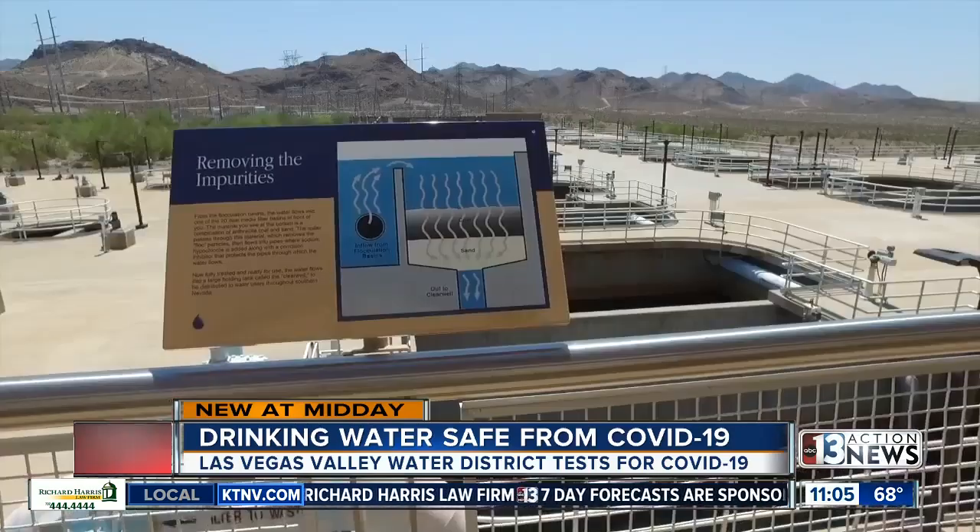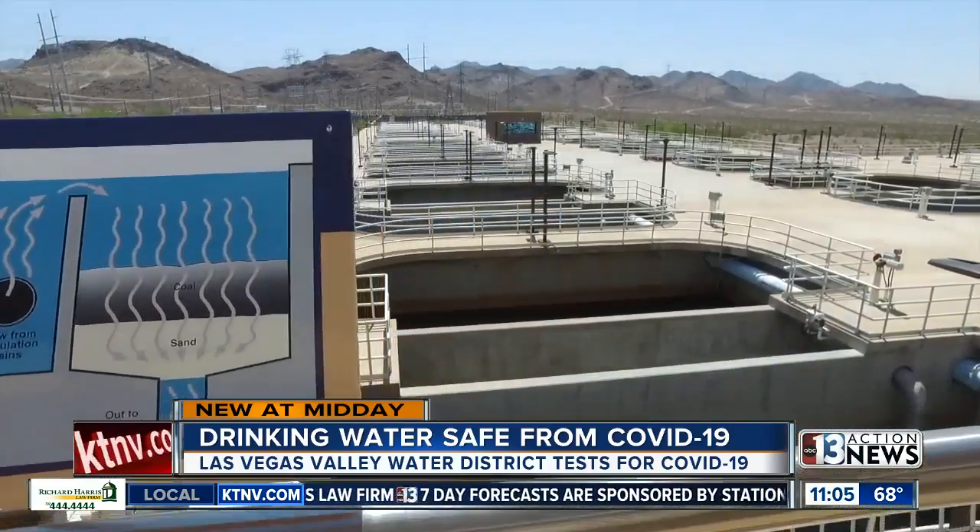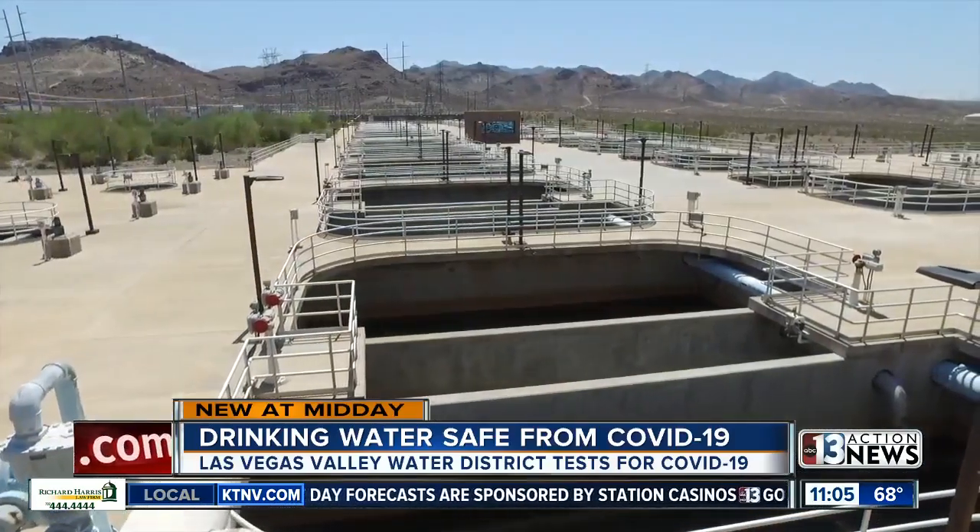We are sampling within the Las Vegas Wash and monitoring water quality in the Wash 24/7. We're also sampling out at Lake Mead, and in those instances we have found no indication of coronavirus. The wastewater treatment Southern Nevada has in place is doing its job.